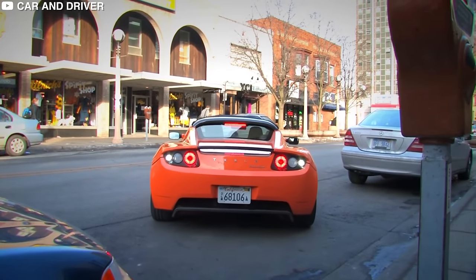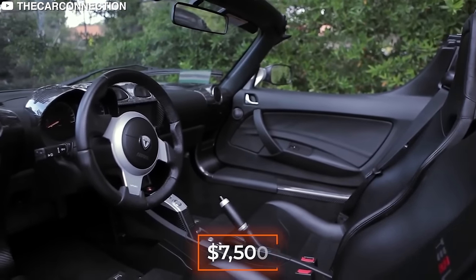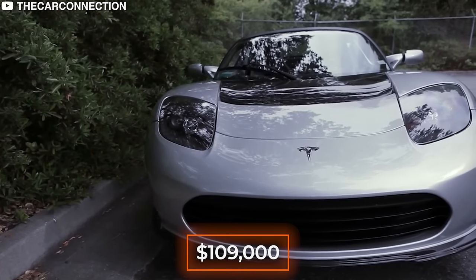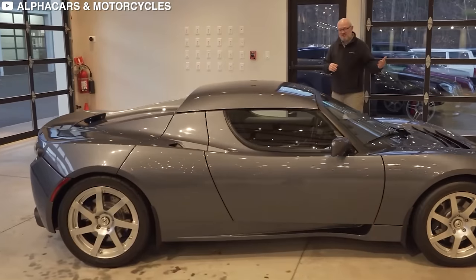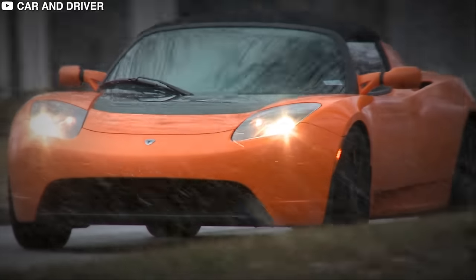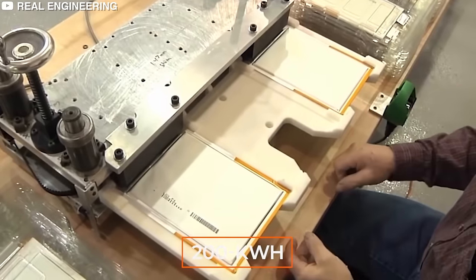Interestingly, most of the Roadsters were sold in Europe and Asia. Even with a government incentive such as a $7,500 tax credit, the first-generation Roadster cost $109,000, making it more of a luxury vehicle. The secret sauce behind the Roadster's performance and range was Tesla's proprietary storage solution — a 200-kilowatt-hour battery pack.